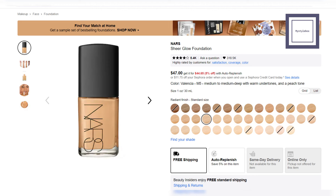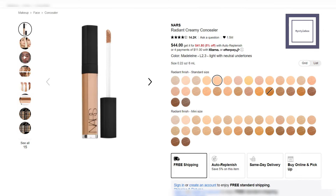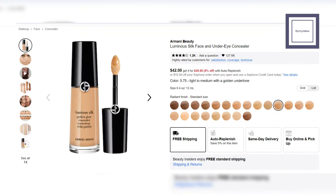Sheer Glow Foundation from NARS — this foundation evens the complexion and improves the skin's texture and brightness. Sublime Foundation from Pat McGrath Labs — this lightweight foundation builds from sheer to medium coverage, available in a wide range of universal shades. Creamy Concealer from NARS — this liquid concealer brightens and corrects with creamy medium coverage and a radiant finish, available in 30 shades. Luminous Concealer from Armani Beauty — this concealer smooths imperfections, brightens dark circles, and offers medium to buildable coverage with a radiant finish.